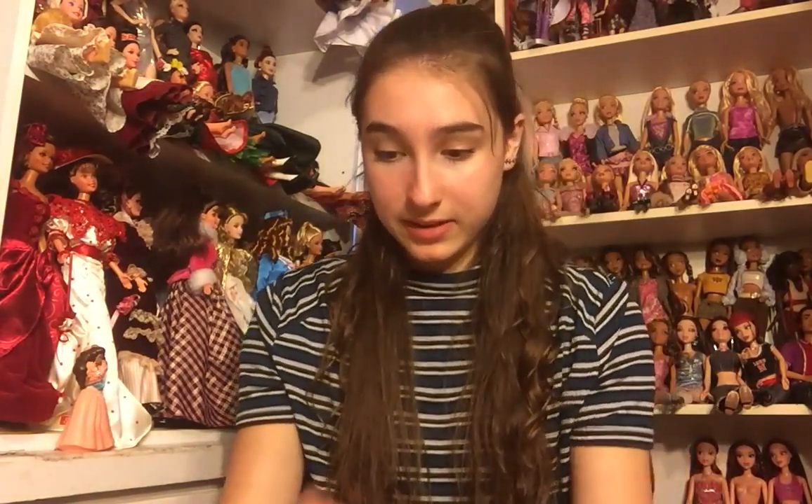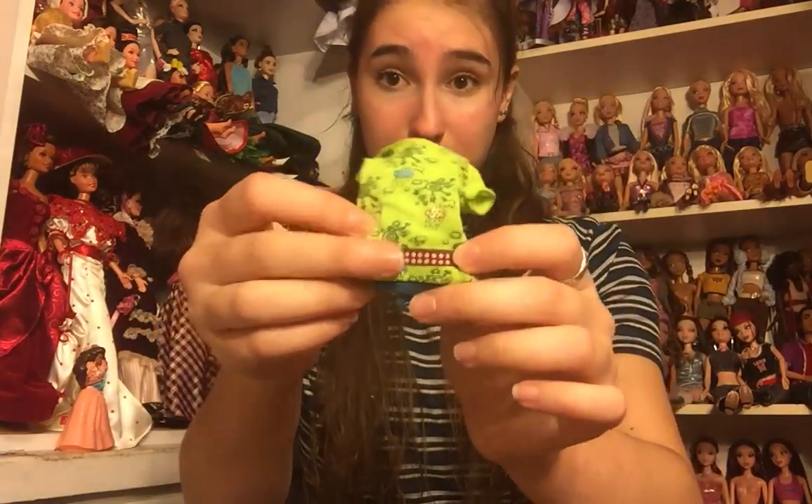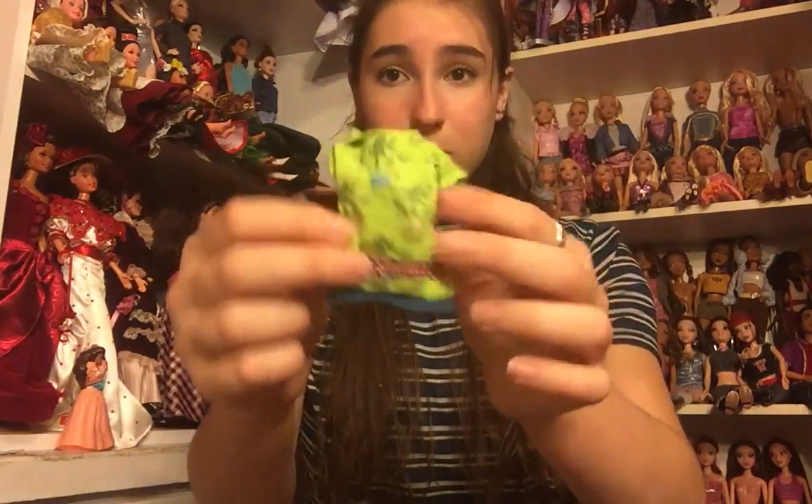These are really cute clothes. There is this t-shirt — it's got stars and hearts and rain clouds on it, and then it has this pink belt and a little bit of blue at the bottom. It is very cute.